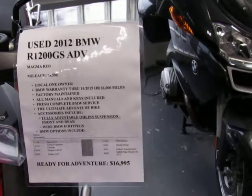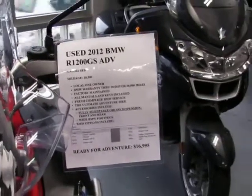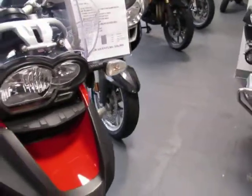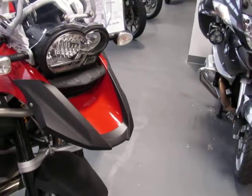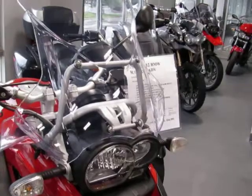Let's take a walk around. This adventure unit is designed more for on-road use, featuring the Michelin Anakee tires. It has an adjustable windscreen — the stock adventure windscreen.